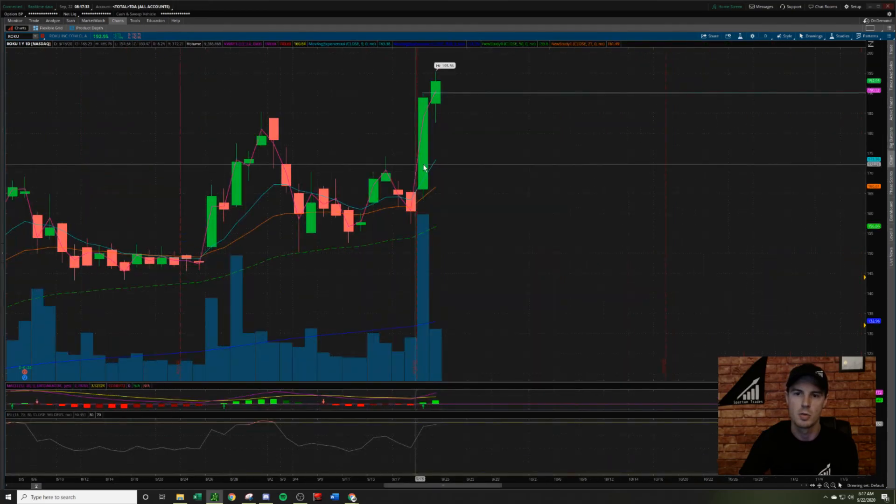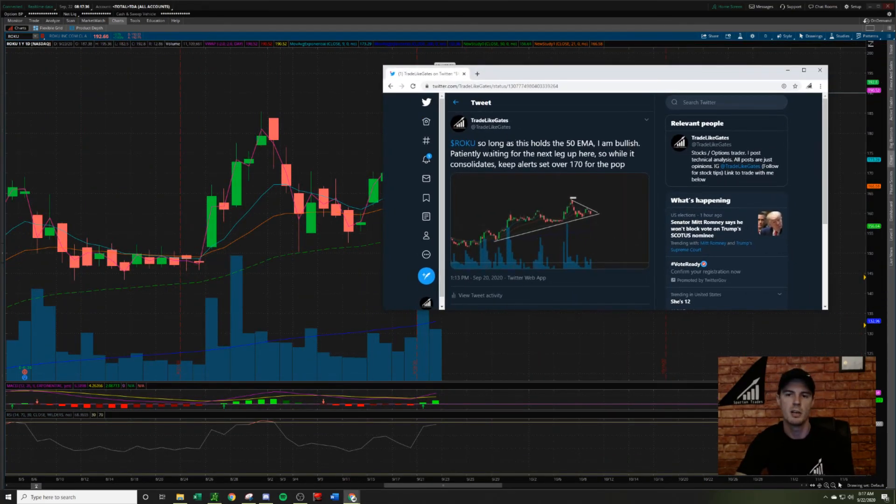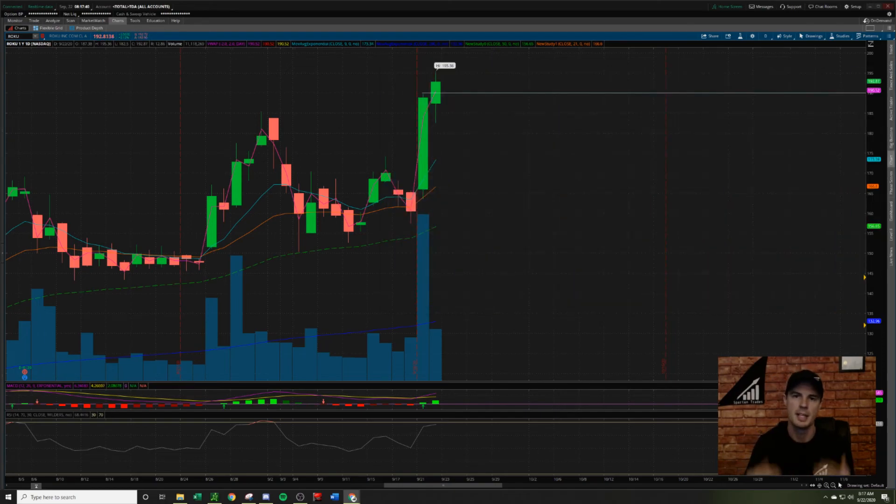That's all I have on ticker Roku. If you don't already, please follow me on Twitter — same handle, Trade Light Gates. I post free plays all the time, accessible to anyone. I'm hoping you guys are taking notes and have enjoyed the video. If you have, please show me some love — likes and comments help with feedback, and feel free to share the video with friends. Let me know in the comments if you want me to do any specific breakdowns — I'd be happy to oblige. Thanks guys, and I hope to see you in chat.